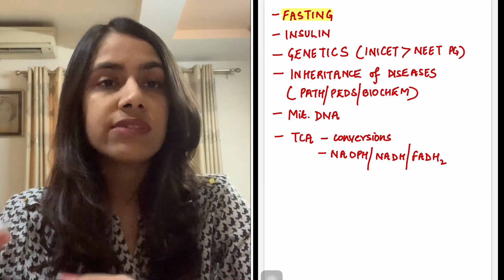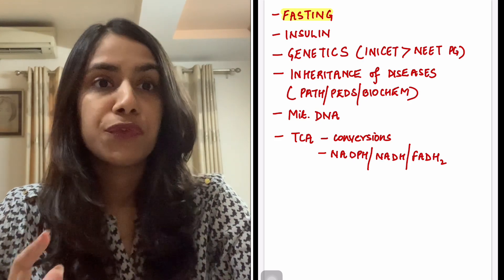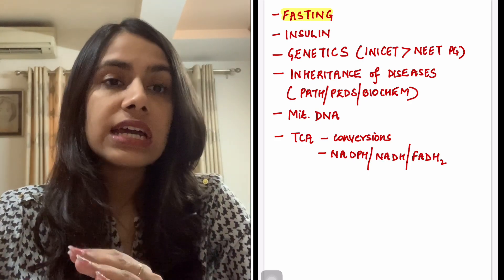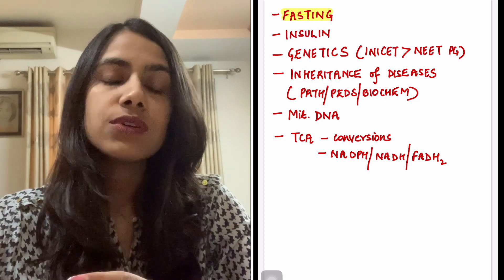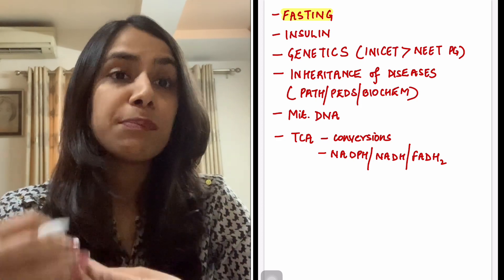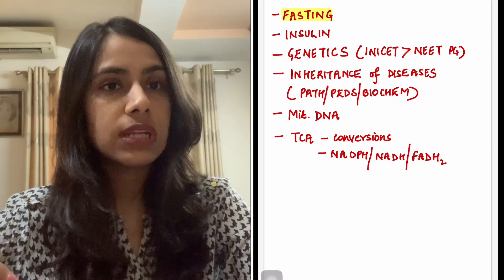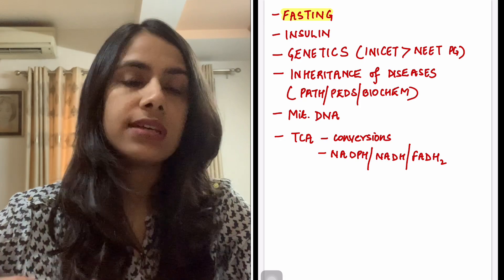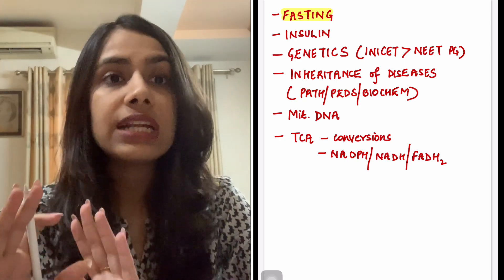And of course, everything about insulin you have to know. Definitely do this before your exam. Then another area is genetics — genetics is more for INICET, which asks a lot of updates about genetics, PCR, and new things. A little less for NEET PG, but your basics of genetics still do come — not as much importance as metabolism, but one or two questions might come.